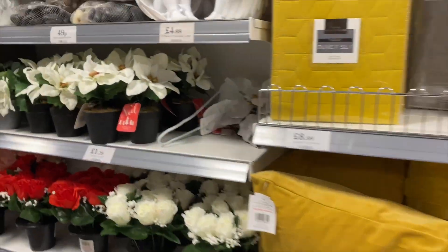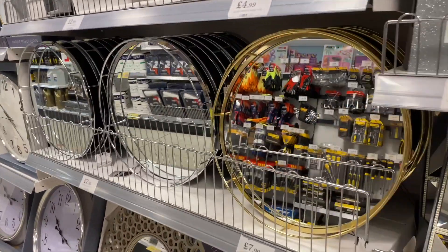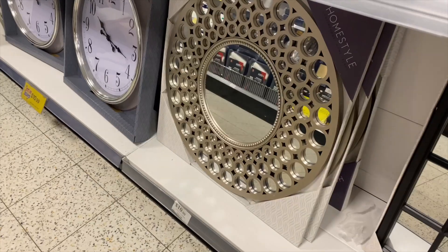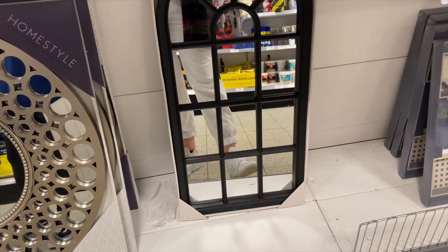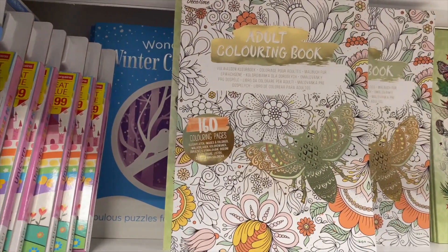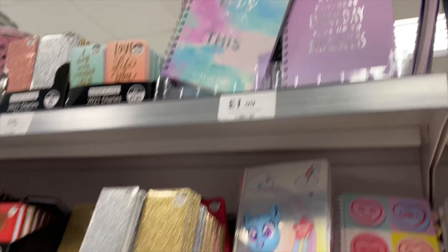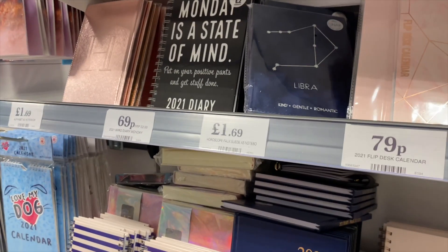We're at all the home stuff now. I love looking at all the little succulents they have. I love those little plates — you could put candles on them. They've got a mirror down here that I've actually got in my room and I literally love it. They've also got these little window ones that I love. I love the look of that little adult colouring book, and then they've got loads of little diaries and star sign ones as well.